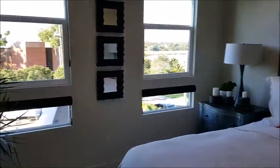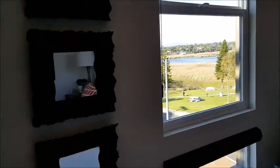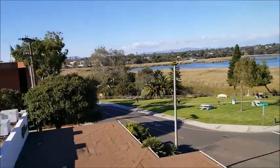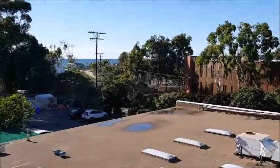Third level — finally hit some bedrooms. Got a little bit of view of the Skeeter Pond over there. That's ocean view.